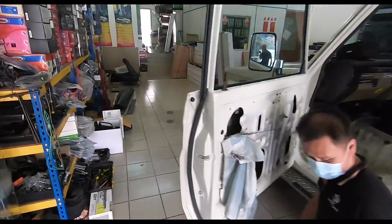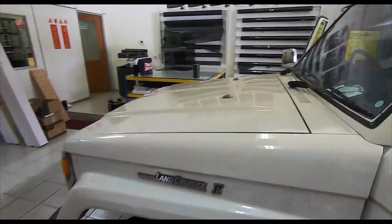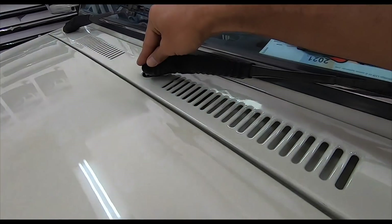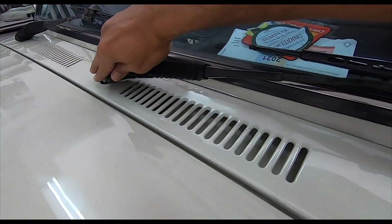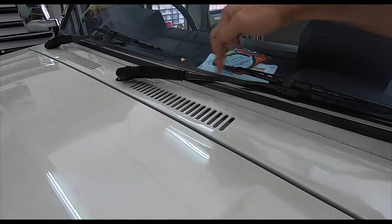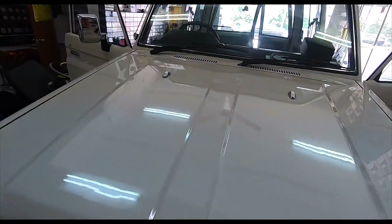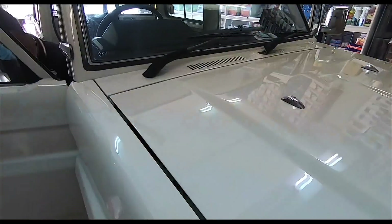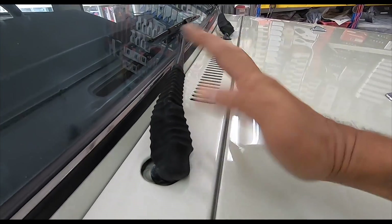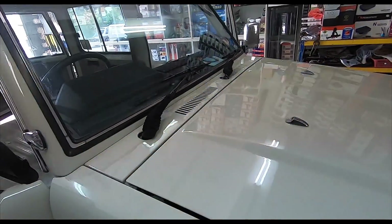Oh and I've got to show you something — check this out. You can't buy these anymore. These accessories were all the rage in the 80s and 90s. Just to have this extension on your wiper to make it look tough — you can't buy these anymore. I think these were made by Fizz, if I recall correctly. Can't buy these anymore.